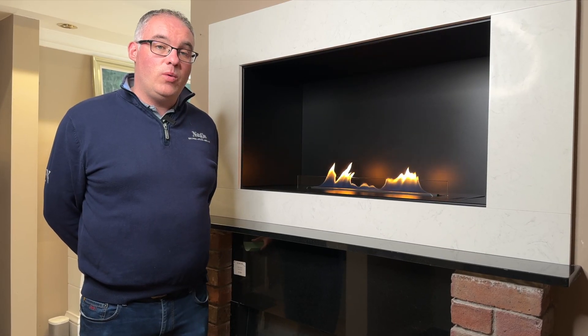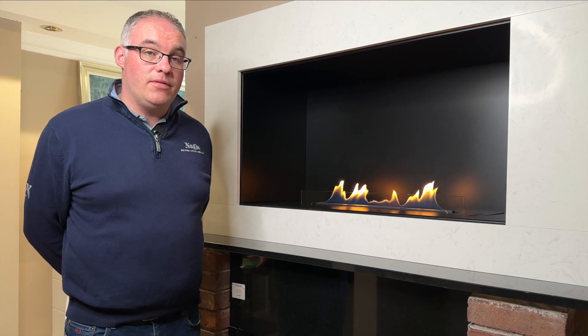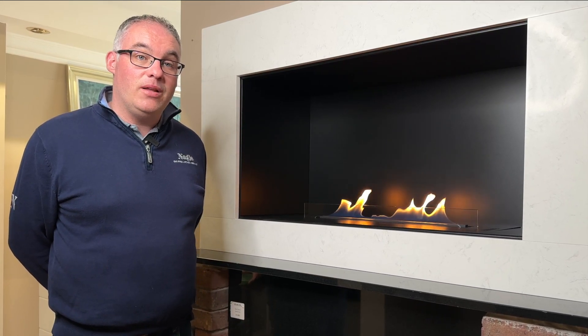At our showroom here in Mallow we have a number of these bio ethanol fires on display and we will be more than happy to discuss the various options available to you. Hope you found this helpful and thanks for watching.